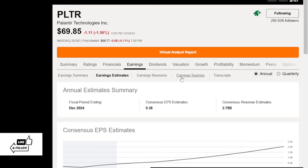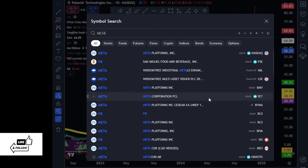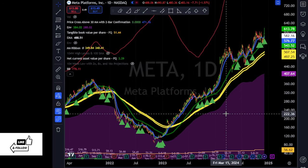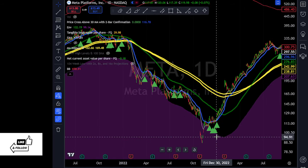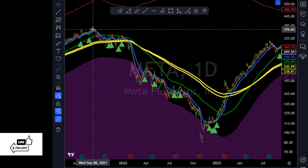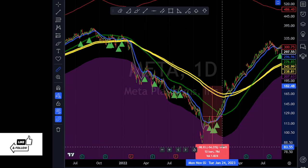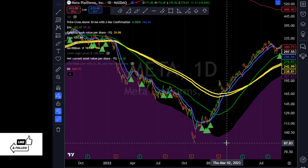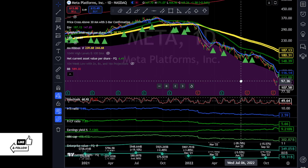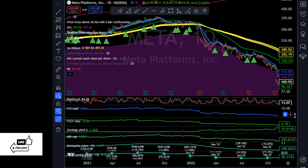That's example number one — Palantir. Another one I want to look at is Meta, because Meta was also a cheap stock when it was identified. That one again sold off way below the 200-day moving average — from high to low it went down 76%. It was 52% below the 200-day moving average. Looking at the fundamental info: it was two times sales — very attractive. Price-to-cash-flow was five, also very attractive.